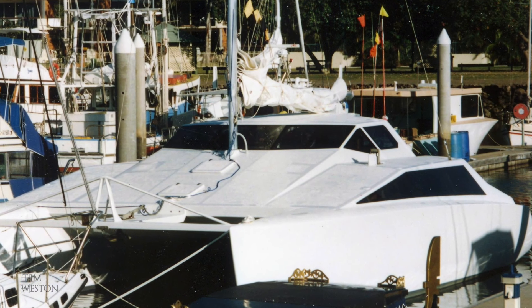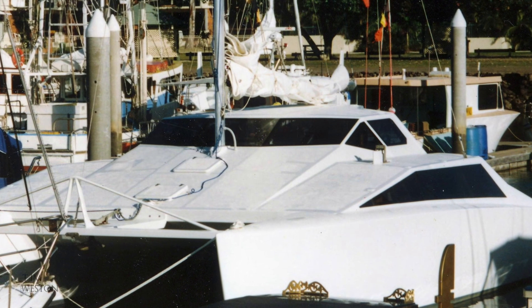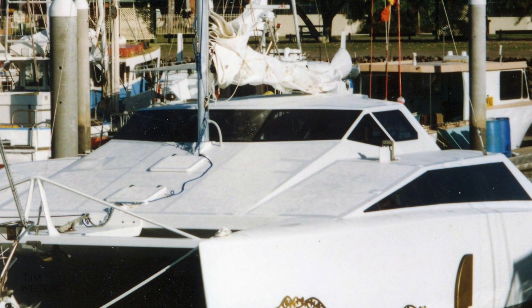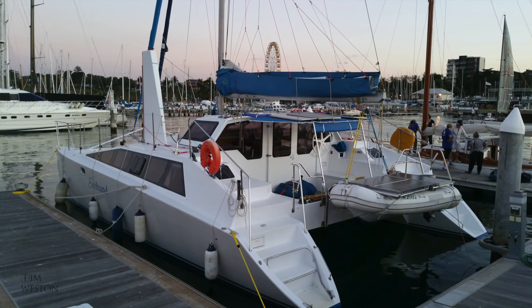Welcome back. In video 4 we had a look at the dagger boards and steering. During that first year living on the boat I replaced the original boards with one large dagger board, which you can see on the later videos.